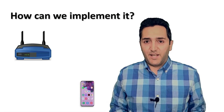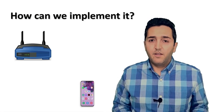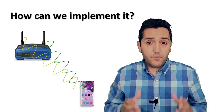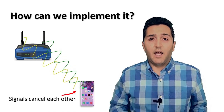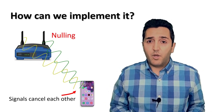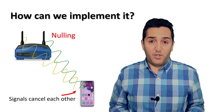This is an interesting idea. Can it be implemented on a Wi-Fi device? The answer is yes. A Wi-Fi device can send multiple concurrent signals with different phases in a way that the signal is cancelled at a particular location. This feature is called nulling, which is supported by most modern Wi-Fi devices, so we can use it to implement our idea.